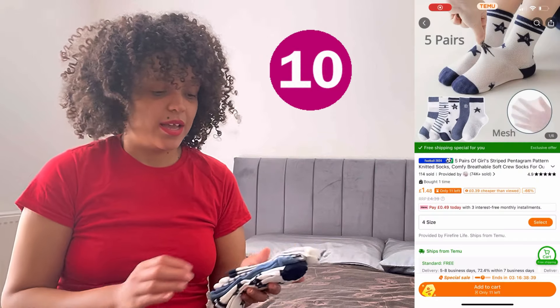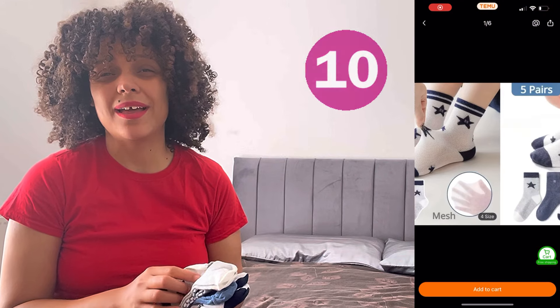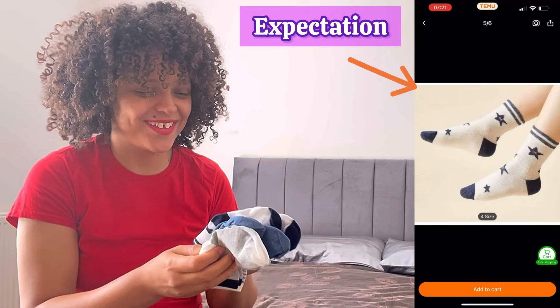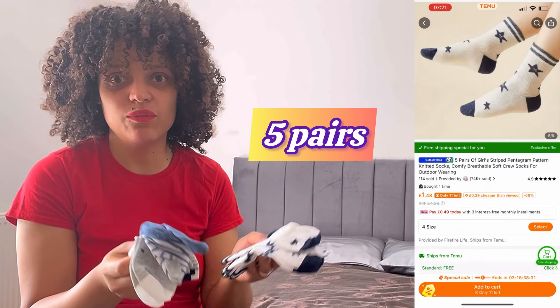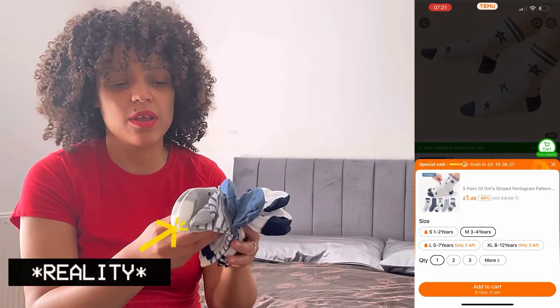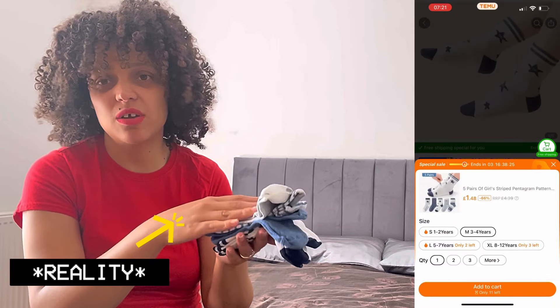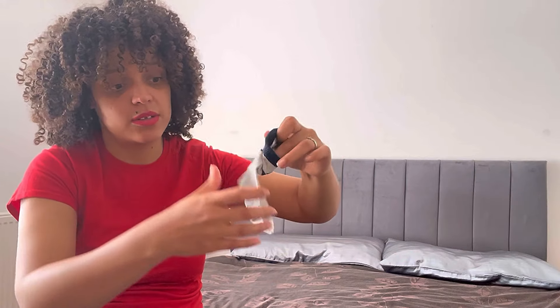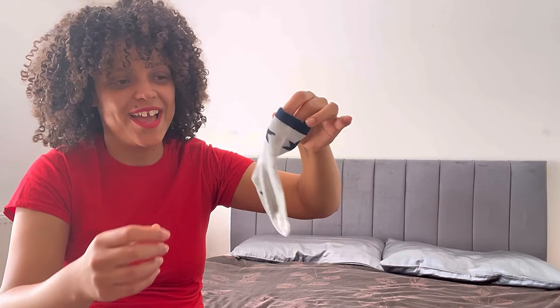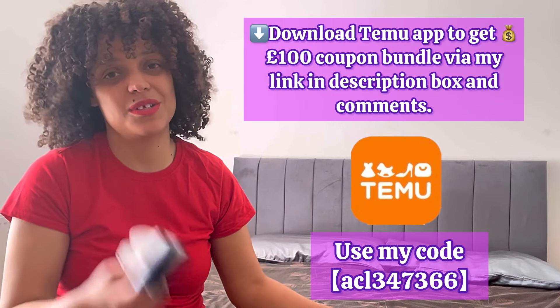I have a son and he is growing like crazy. I got some socks — five pairs for this price. Come on! I should have bought more, I don't know why I only bought five. It's good quality as well, and they come in different sizes. He needs them. So for this price, I should have got more.